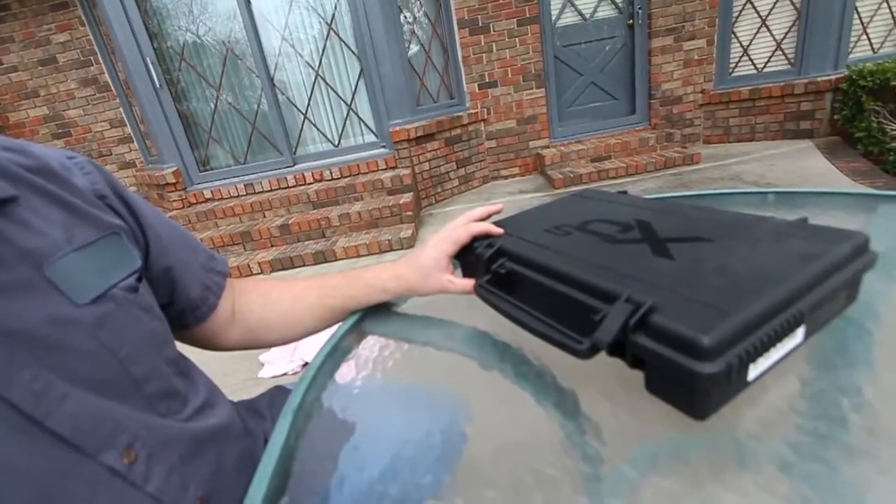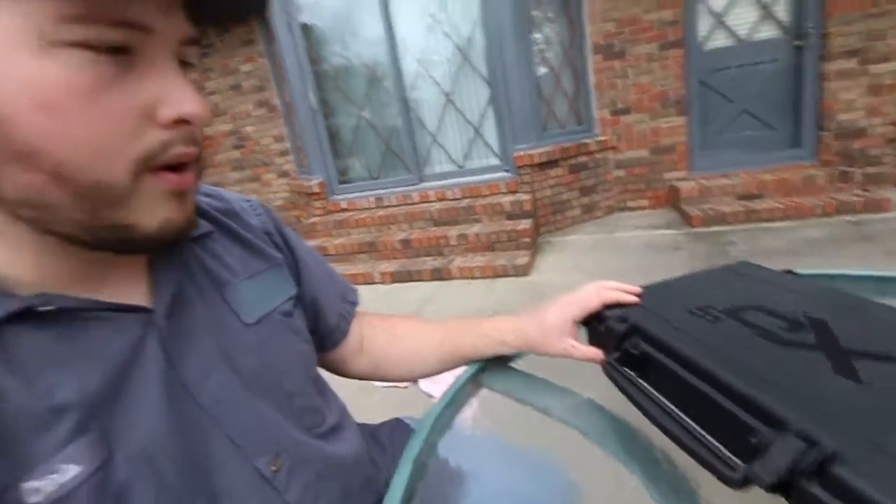The XDS comes in a hard box with padding, and I think the Shield just comes in a cardboard box. As for the Glock, I decided that's a better gun if you're going to get a full size, so I may get a Glock 19 or something.